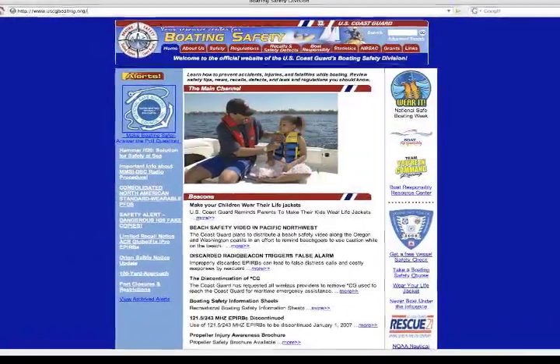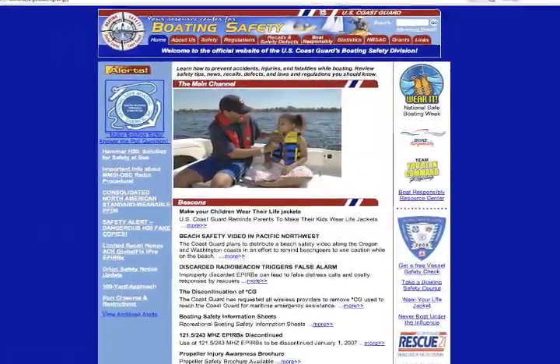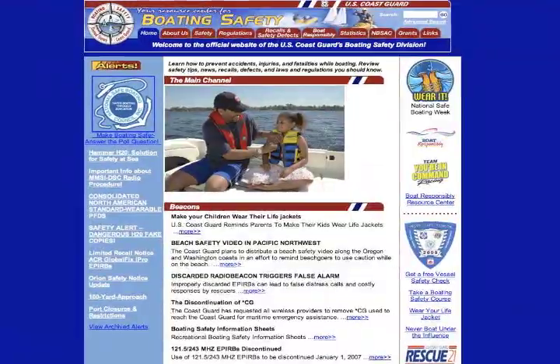Thank you, Petty Officer Ameen. Also, the Coast Guard urges boaters to wear a life jacket, file a float plan, and have a working VHF radio onboard their vessel. For the 7th Coast Guard District, I'm Petty Officer James Harless. For more information on boating safety, visit uscgboating.org.